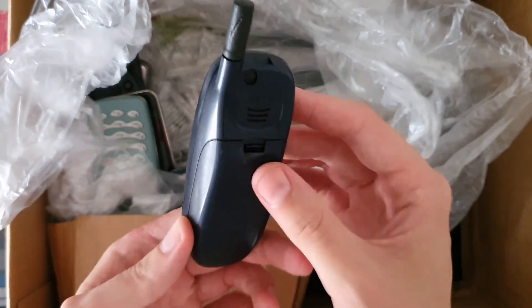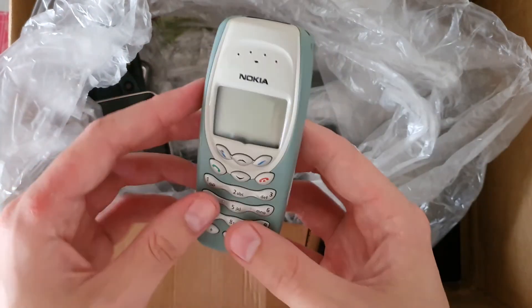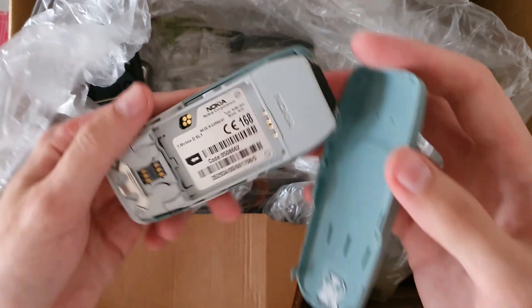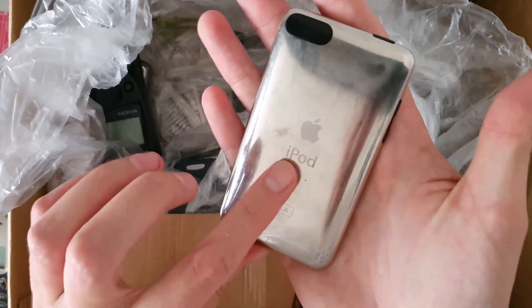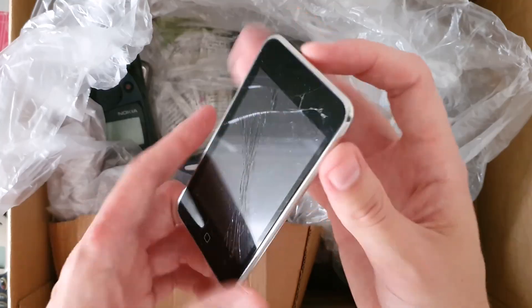Here's a trim phone — I already have this one — a Nokia 3410, and this is an iPod touch. I'm not sure what generation it is, but I think iPods are going up in price because they are now discontinued.